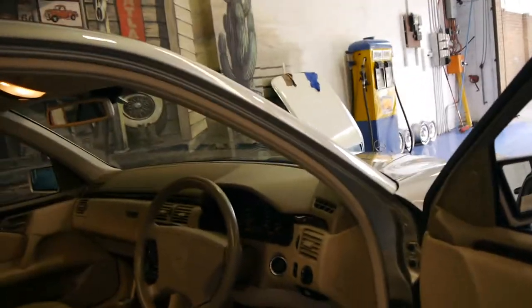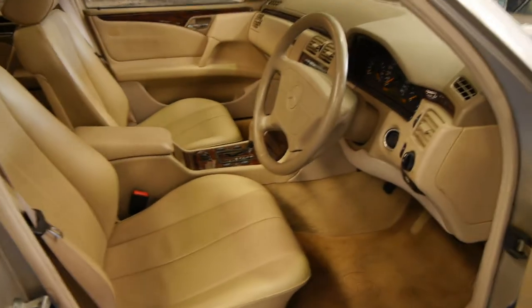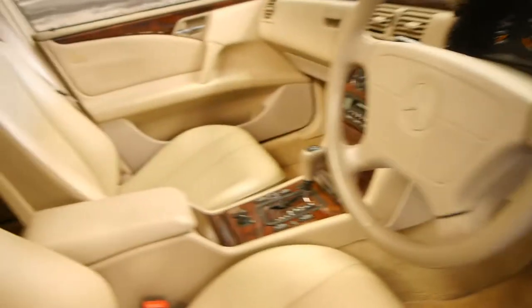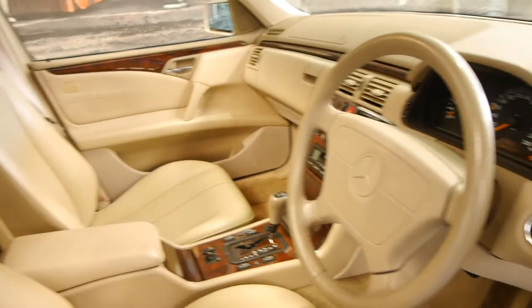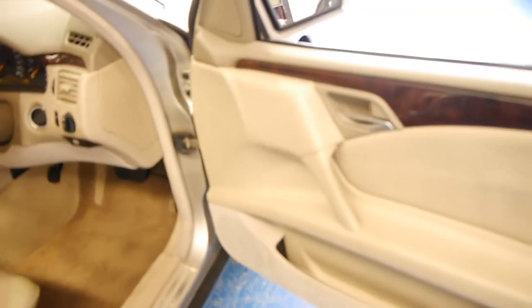The car is in immaculate condition. It came to us with sheepskin covers and it even had mats over the mats and had rubber mats as well, which is why they look like new. The wood grain is in absolutely lovely condition and so is the steering wheel and the rest of the interior trim.